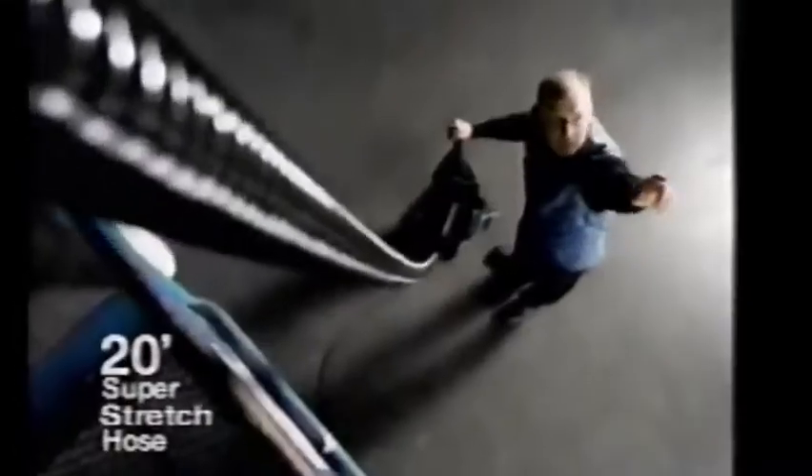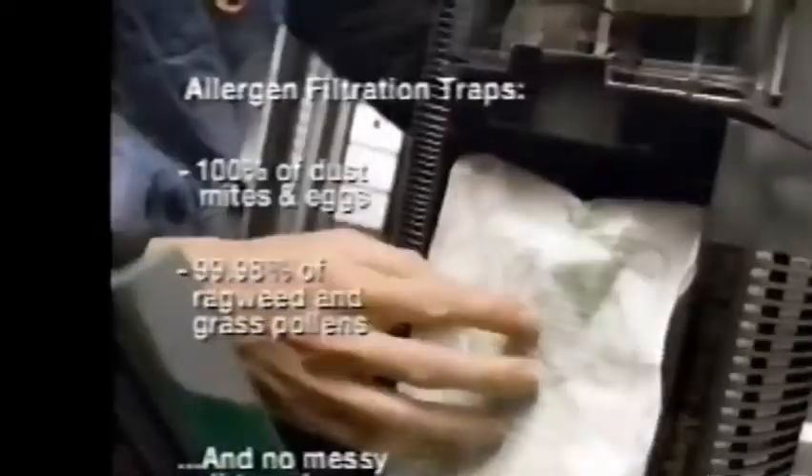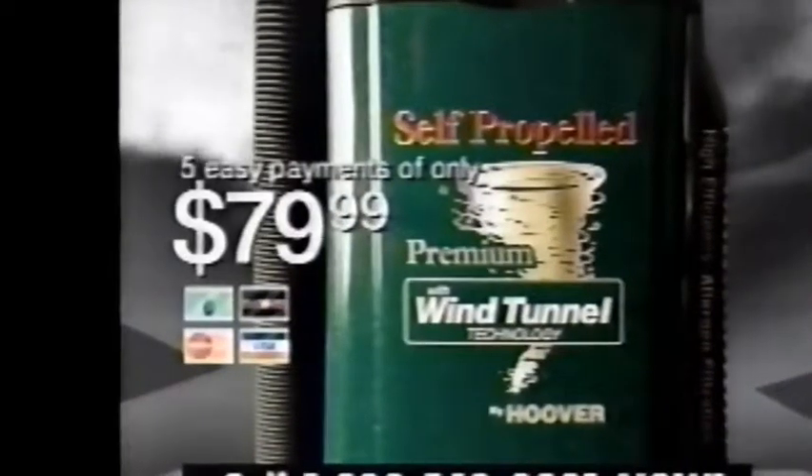And there's more. Our super-stretched 20-foot hose, an agitator on-off switch for bare floors, and unlike cyclonic machines that use dirt cups, which are messy to empty, Wind Tunnel has a convenient and clean allergen filtration system. Act now and we include all these extras, a $50 value, free. Just five easy payments of $79.99.